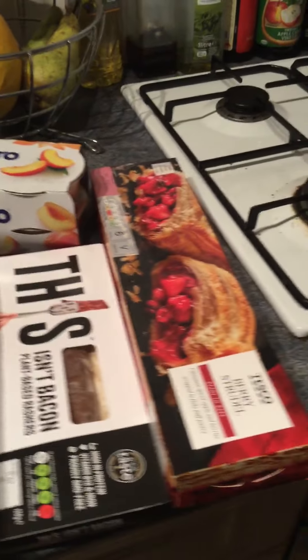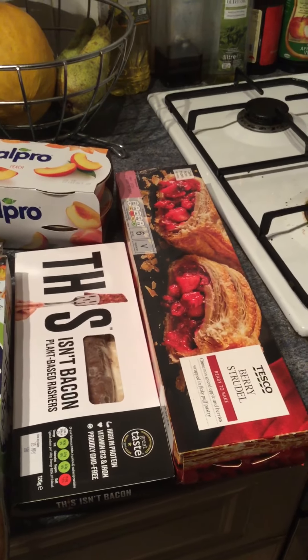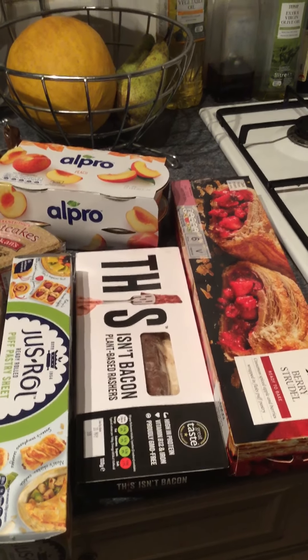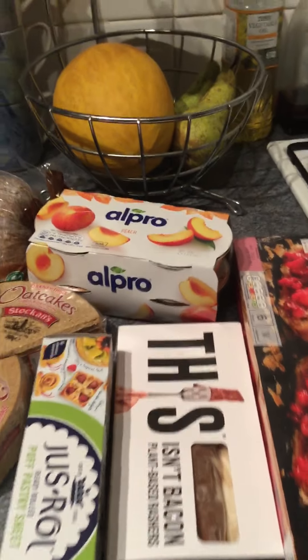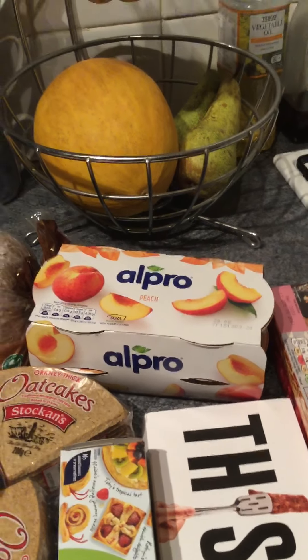So I'll start here at the one end. I picked up a berry strudel from Tesco's for £1.35. I've got some — this isn't bacon — for £2.50 on offer from £2.95. And the Alpro yoghurts, the individual 125g ones, for £1.50 from £2 on offer.